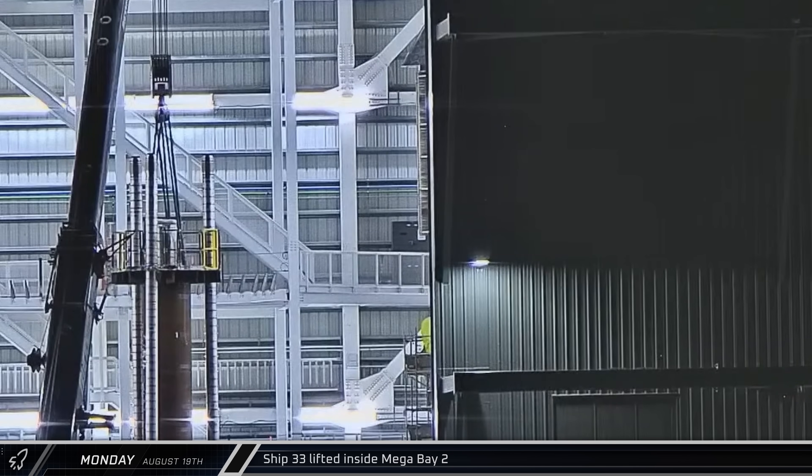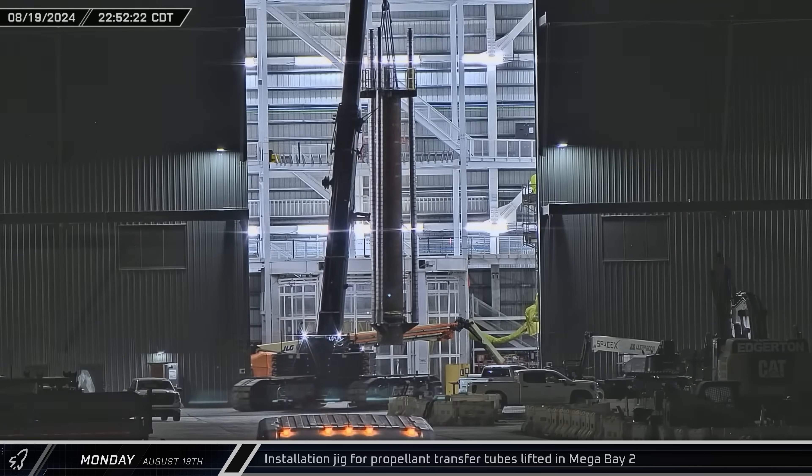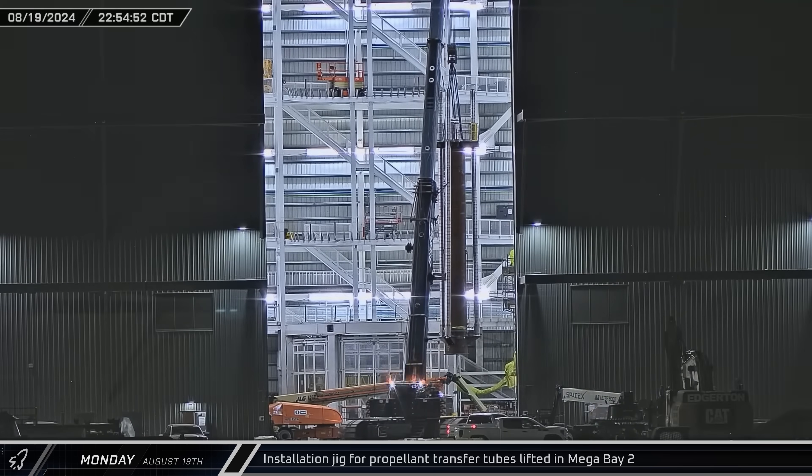Just inside the door, Ship 33 could be seen as it was lifted off of the assembly stand inside Mega Bay 2, clearing the way for the fuel distribution line installation jig. The new jig was then brought over to the ship assembly stand.